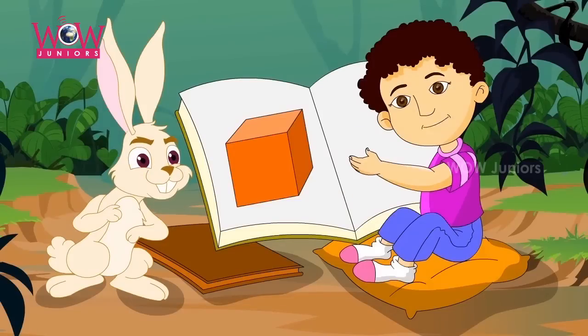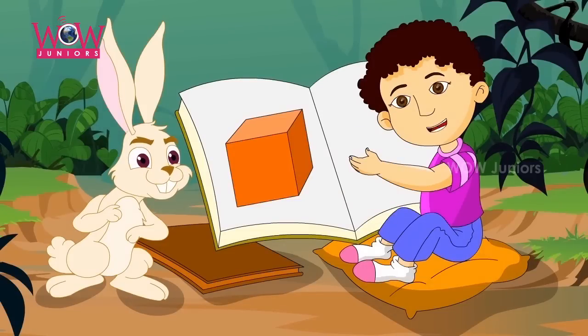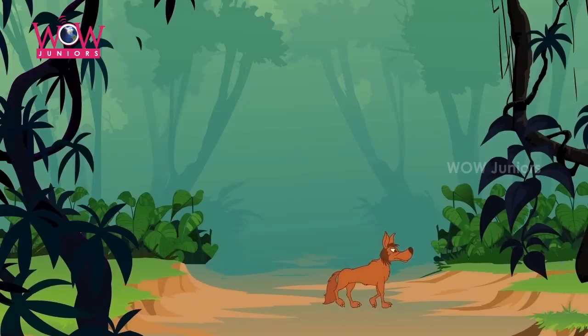What's this? It's a box. What color is the box? The box is orange just like this fox.